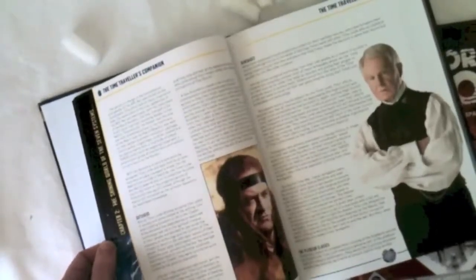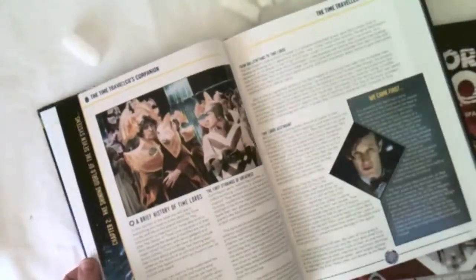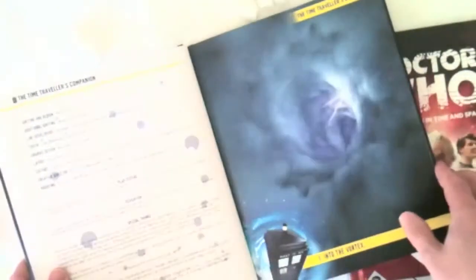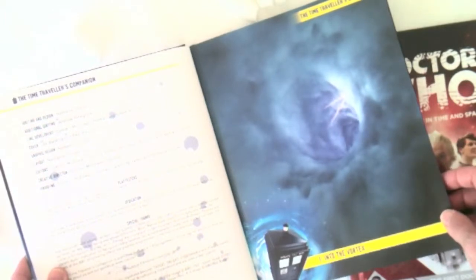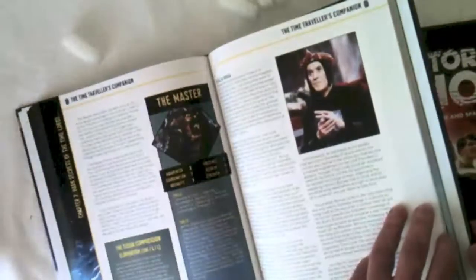It'd help if I put it down so you might even be able to see it a little bit more clearly. Nice stuff. Oh, there's good old Colin Baker. Davros. Awesome stuff. I love these full pages that we're doing — they're just great. Full credits: Writing and design by Nathaniel Tawson. Additional writing by Andrew Peregrin. The line developers are Dominic McDowell and Gareth Hanrahan. Layouts by Nathaniel.